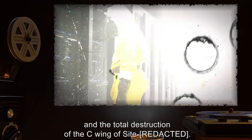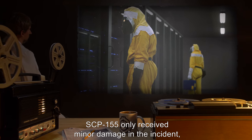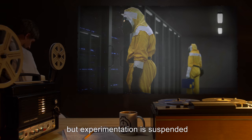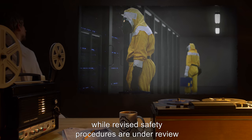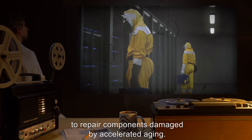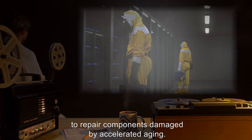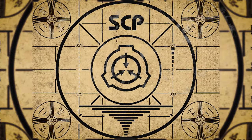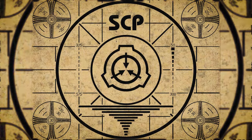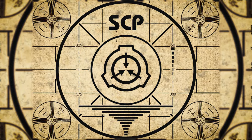SCP-155 only received minor damage in the incident, but experimentation is suspended while revised safety procedures are under review and replacement parts are procured to repair components damaged by accelerated aging. Lesson complete. If you missed the previous orientation, go watch SCP-154: Offensive Bracelets, or watch the complete course playlist.